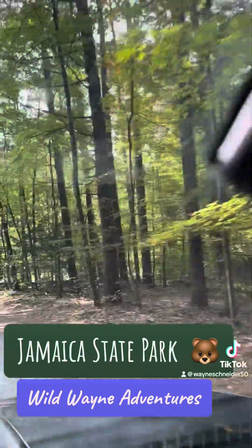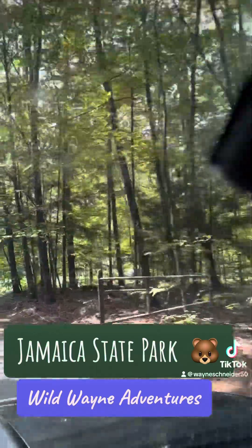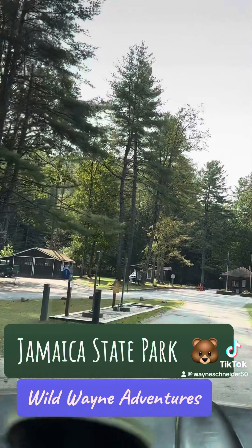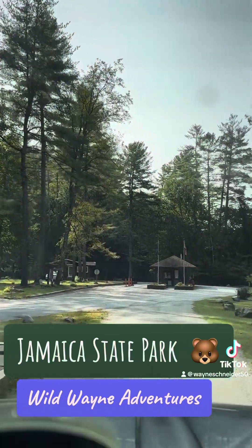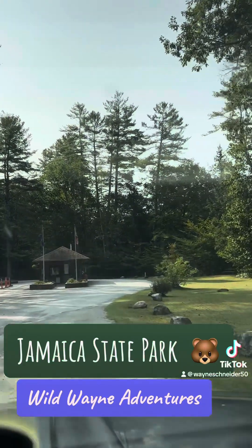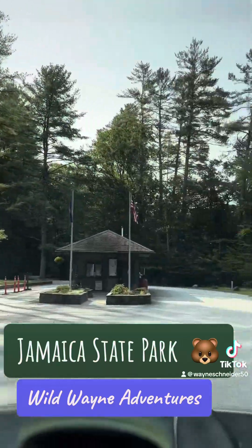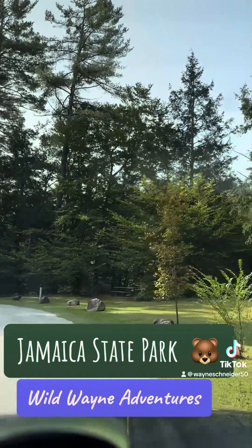So that's your quick tour of Jamaica State Park. And you have the store just down the road — West River Provisions — a wonderful place to go. I've been coming for years. Love this place.